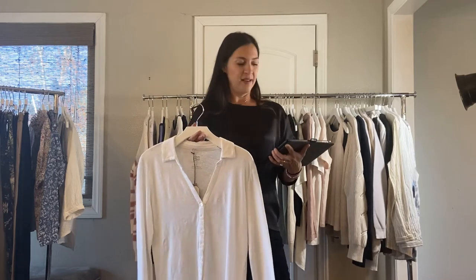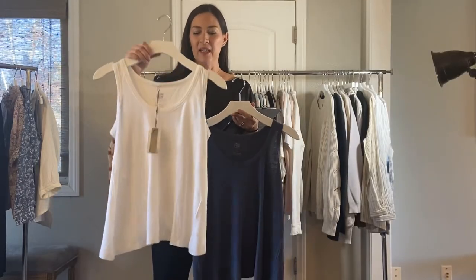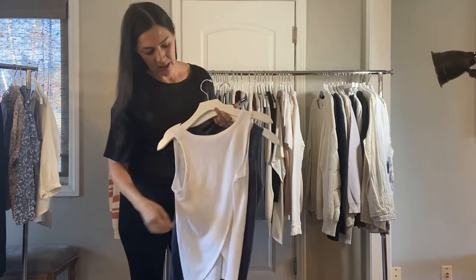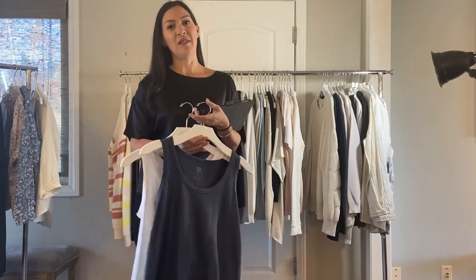All of her linen tees are made in Portugal. Next up we have our multi-button linen shirt — this also comes in black. It was a bestseller last spring and she brought it back. It's really cute and that one's $68. Next we have our crossback linen tank — really cute in the front with just a little bit of an open crossback in the back. Comes in slate blue, white, or black. That finishes our linen tee section.